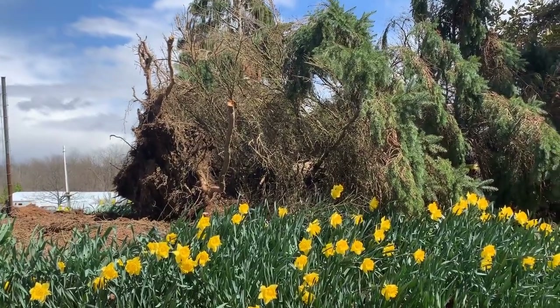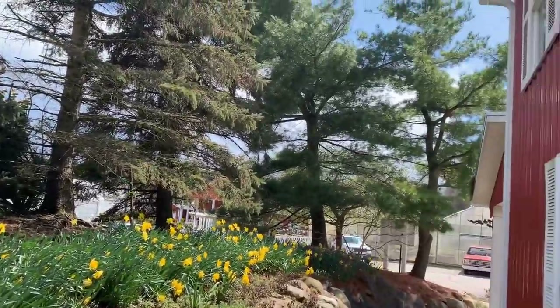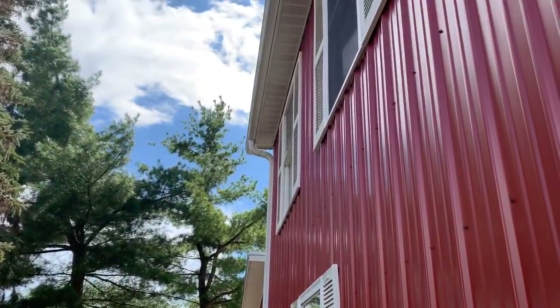I don't even know how to begin to clean up that mess. We also lost a very large blue spruce here at the nursery — it just fell right over. Hard to tell, but here is that blue spruce that just uprooted and fell over. Luckily it fell that way, because if I pan right up here, that's my office window.